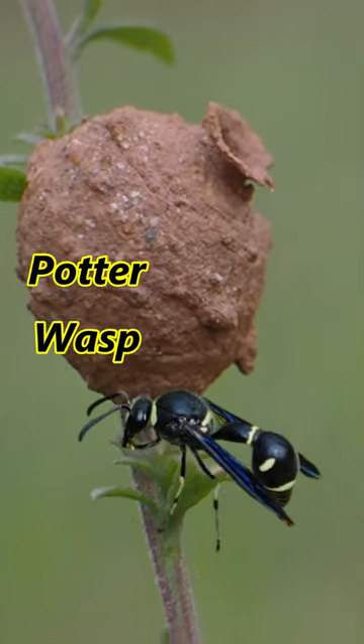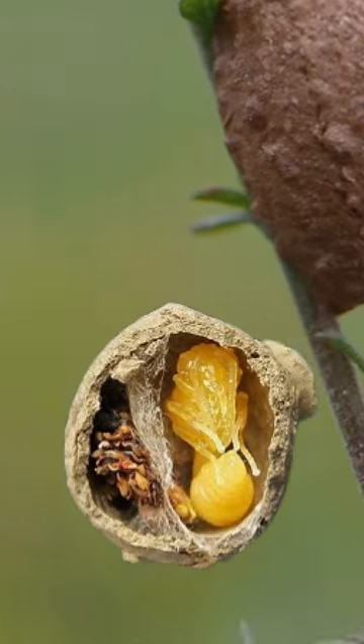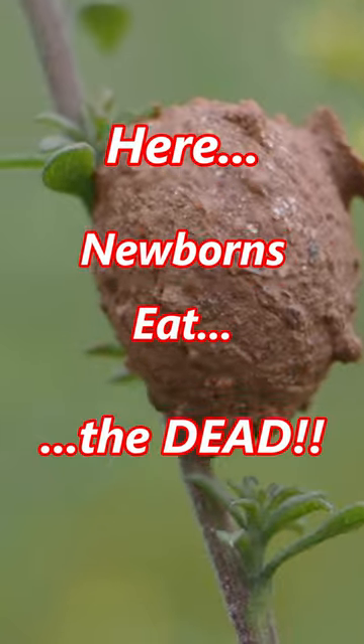That is a wasp nest, a potter wasp. This is its nest where it lays caterpillars and larvae that are paralyzed so that the newborns can eat the dead.